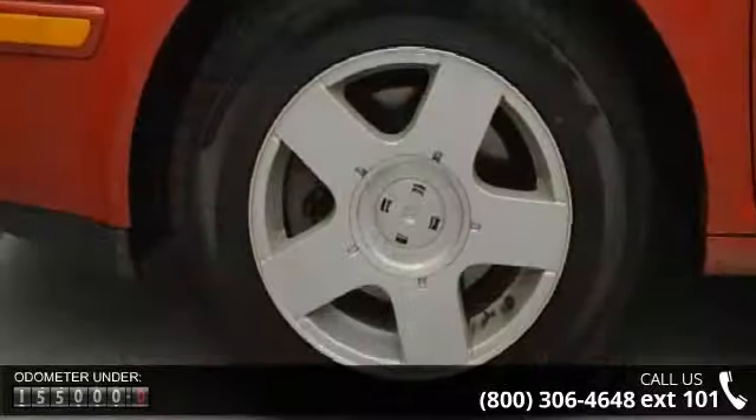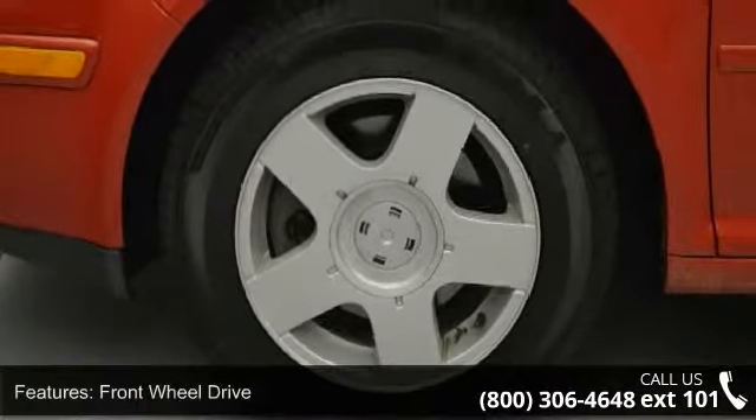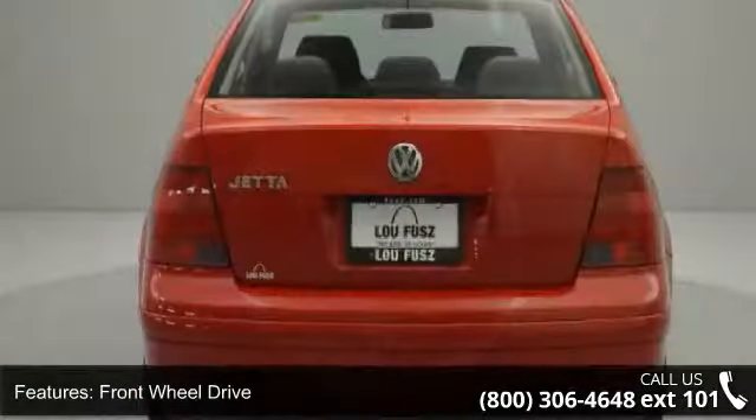This vehicle's top features include emergency trunk release, power door locks, AC, heated mirrors, and CD player.